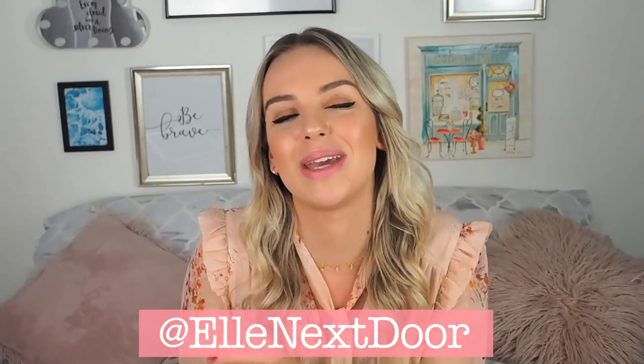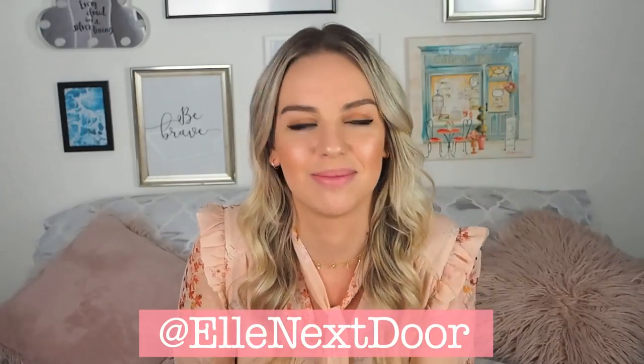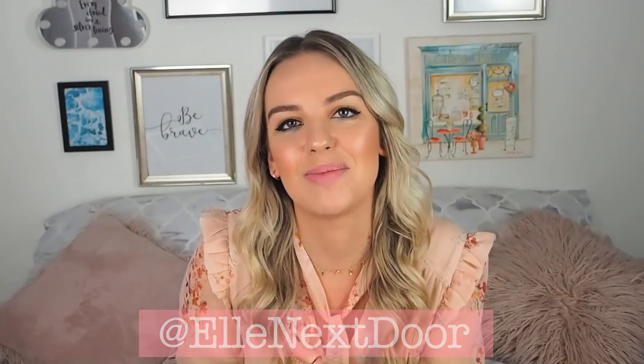I post on Instagram every day numerous times a day, so that's at Elle Next Door — I'll link that below. I really hope you enjoyed the video. Have the most incredible Sunday and I'll see you all soon. Bye!